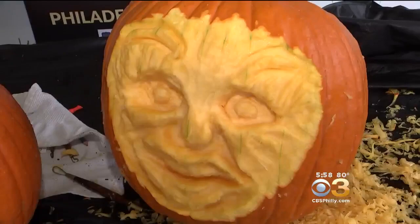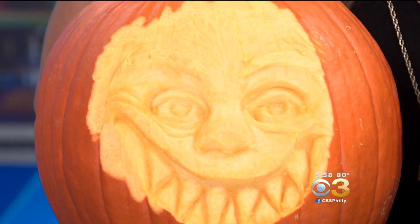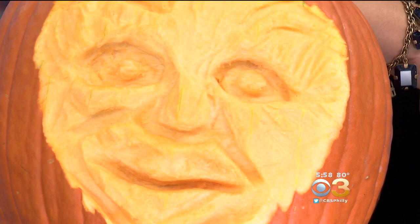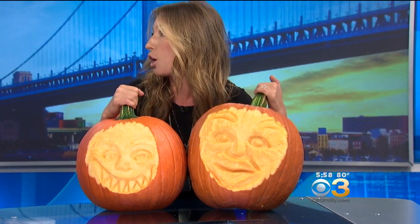Looking at the work-in-progress, the reporter isn't quite sure what it is. Will points out the one she actually carved, saying it's really good — she likes the eyebrows, noting the pumpkin looks a little scared or like 'Jessica.' The display is great for kids because it isn't scary. The best way to attend GLOW is to go online for tickets — a link is posted on CBSPhilly.com.